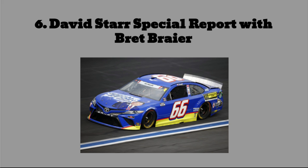At number 6: David Starr's Special Report with Brett Beyer car from the Coca-Cola 600. This car is an odd blue with yellow and red binding it together, but the yellow trim doesn't even go all the way to the quarter panel. Brett Beyer's face is on the car and it's not even centered. It is a perfect representation of a low-funded car. I'm happy they got a sponsorship, and I know this sponsor was on the car for multiple races, but not a fun paint scheme to look at.